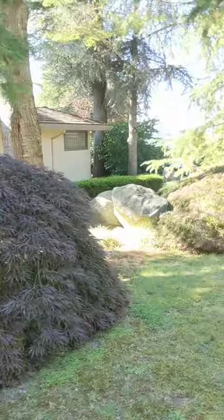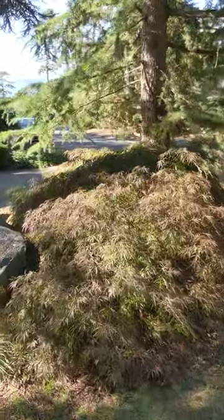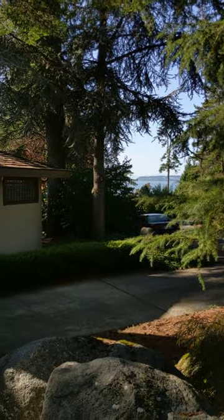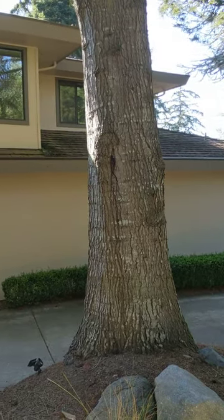Some of the rest of the property. It has its own little private entry entrance area here, which is kind of cool.